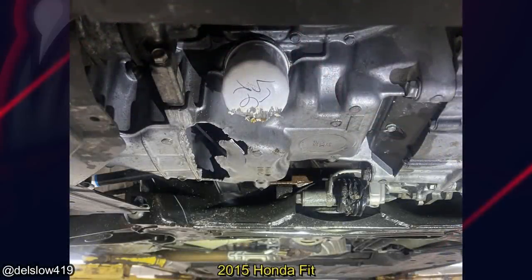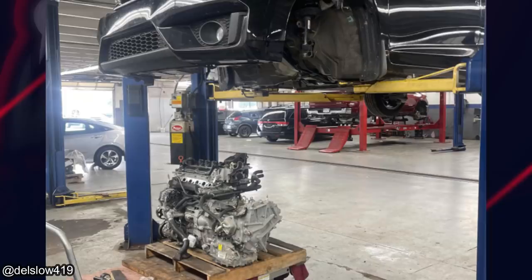A customer unfortunately hit a cinder block on the highway. The mechanic mentioned that their insurance company is covering the cost to get a low-mileage used engine installed.